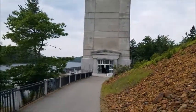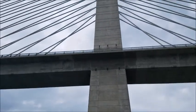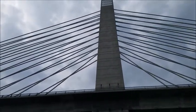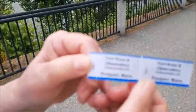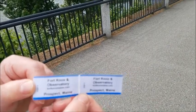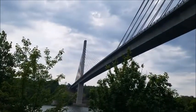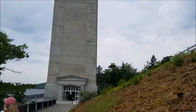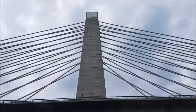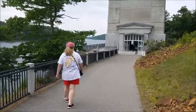All right, Camp and Roadie here at the Fort Knox Observatory, Prospect, Maine. We're about to go up in the observation tower to the top, which is somewhere around 400 and some odd feet high. So we're going to be taking an elevator up and then a couple of flights of stairs to the very top. Here is a quick pan of the bridge — looks to be quite the event going on here, so it should be fun.